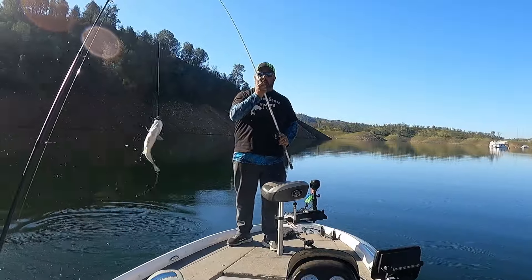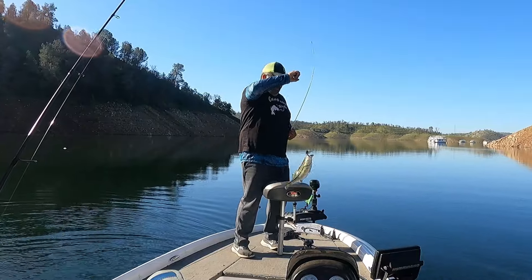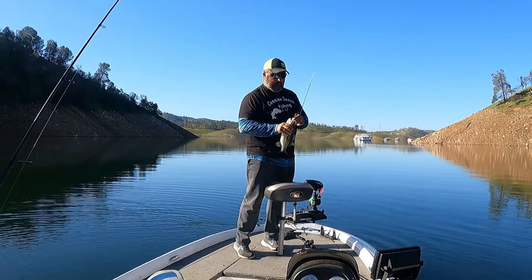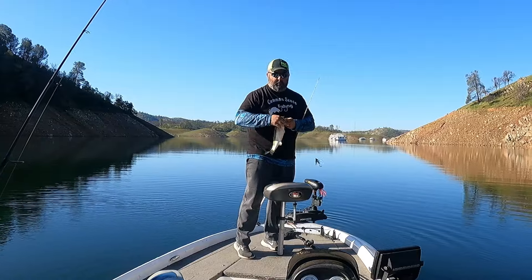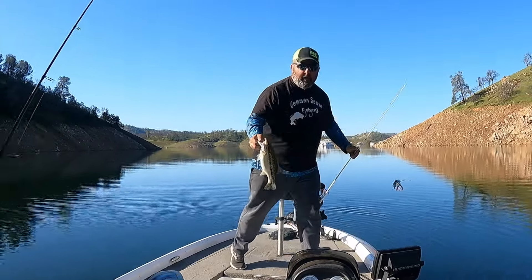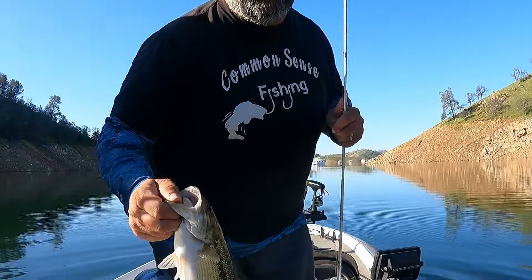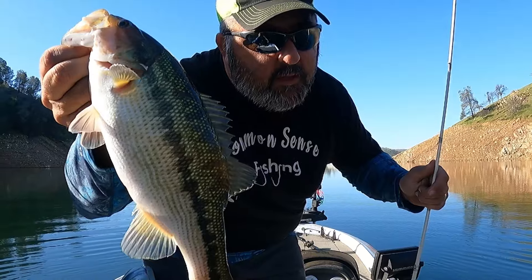Another one — throwing jigs here. This is a little better jig fish, about the size of yours, buddy. Yeah, throwing these jigs getting spotted bass. Thanks for watching.